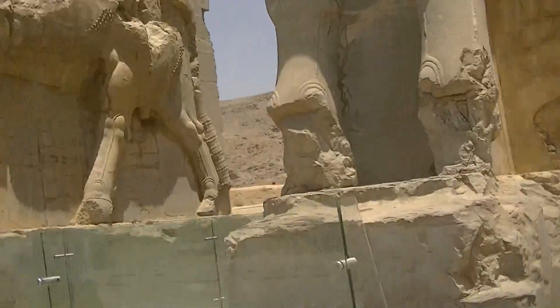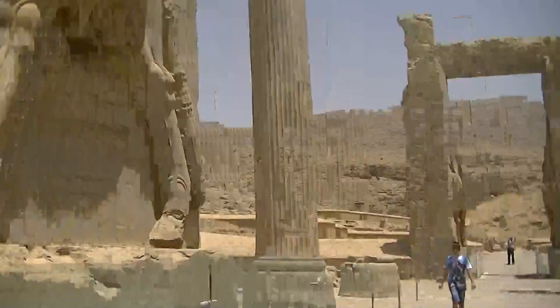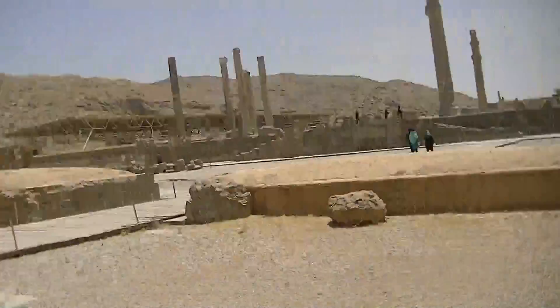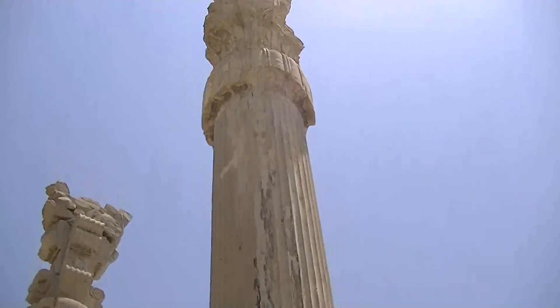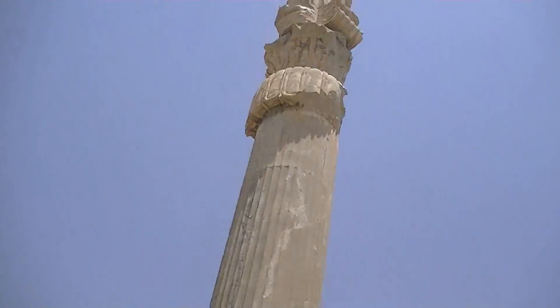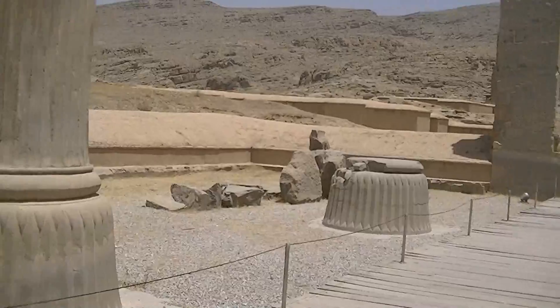In we go to the Gate of All Lands, leading in to the main parts. This was discovered - a letter running in the air, recently. There's one of the pillars, and there's another one going up. There were at least four pillars, and one of the pillars has been destroyed.